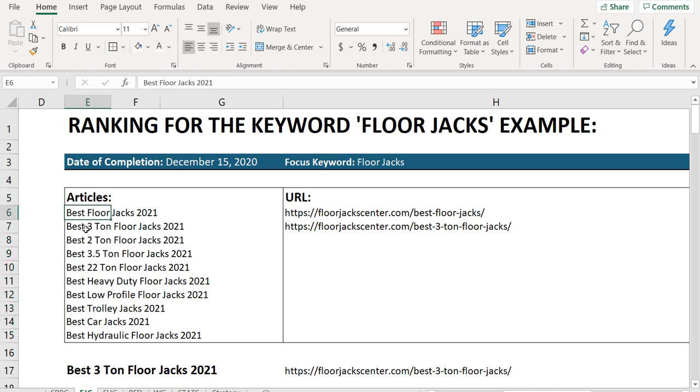In the spreadsheet, you can see the date of completion for all these different articles is going to be December 15th. Best floor jacks: three ton, two ton, 3.5 ton, 22 ton, heavy duty, low profile, trolley jacks, car jacks, hydraulic floor jacks — all different variations that people regularly search into Google and other search engines.